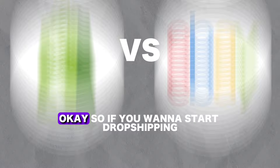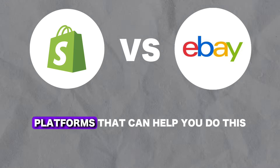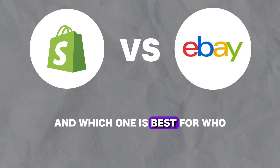First it's important to go over what these tools do exactly and who they're for. If you want to start dropshipping, Shopify and eBay are two platforms that can help you do this. However, they're very different, and in this video I'll tell you their key differences and which one is best for who.